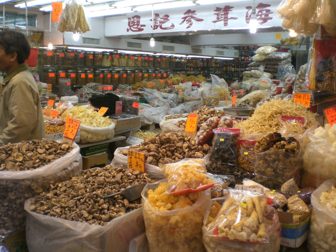Chenpi is sun-dried tangerine peel used as a traditional seasoning in Chinese cooking and traditional medicine. Coconut can be dried whole or halved; a common product is coconut that has been dried and shredded. Dried cranberry is made by partially dehydrating fresh cranberries, a process similar to making grapes into raisins.